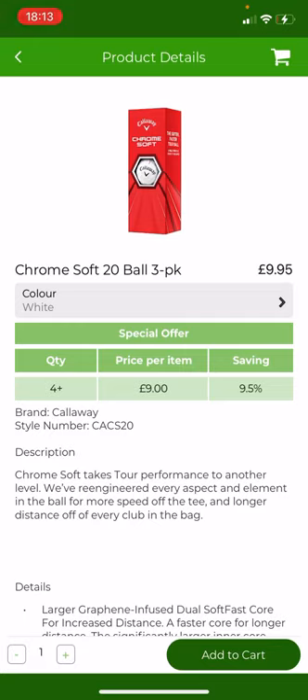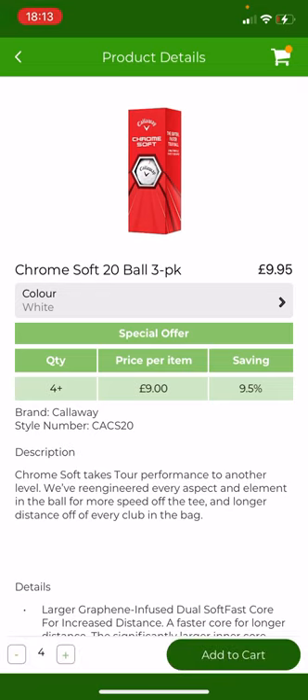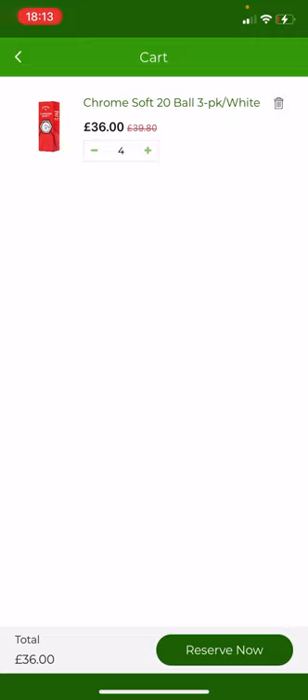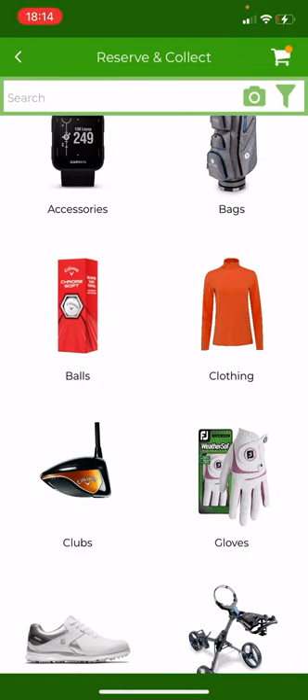To add a dozen golf balls to your basket, you can see in the bottom left-hand corner it currently says one. If you wanted to just add a single sleeve, you'd press Add to Cart. But if we want to add a dozen, we just press the plus button and increase that to four, then press Add to Cart. You can see that's been added to our cart, and in the top right-hand corner of the screen you'll see a little trolley that now has an orange dot next to it — the orange dot means there is an item in our basket waiting to be processed. If I click on that, it shows what we've added: one dozen of the Chromesoft 20 golf balls at £36 rather than £39.80, due to the saving on a dozen golf balls.